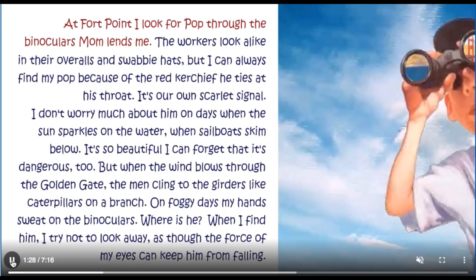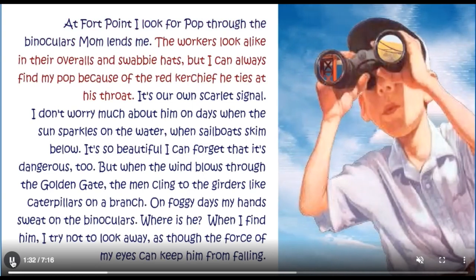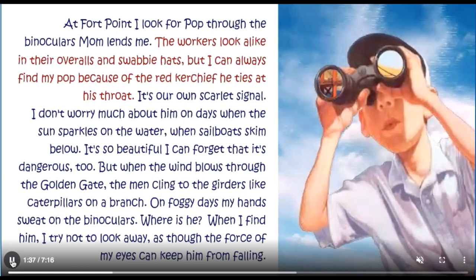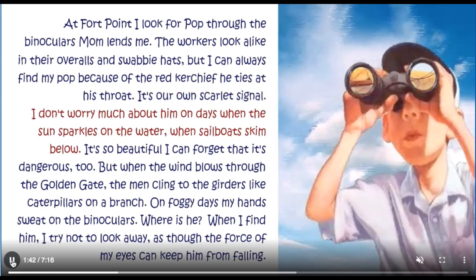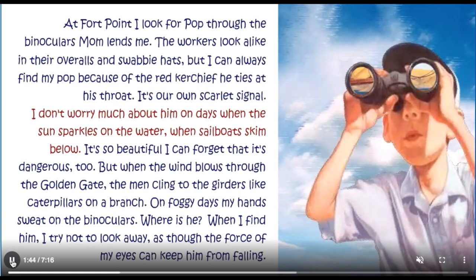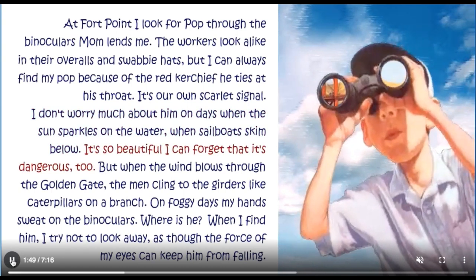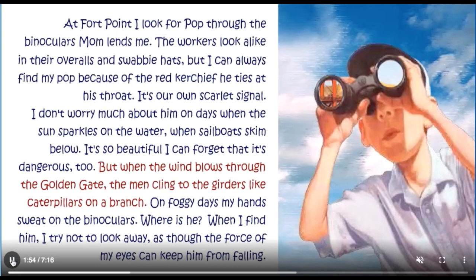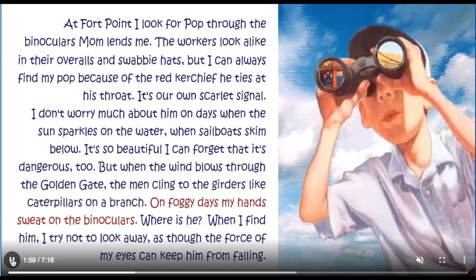At Fort Point, I look for Pop through the binoculars Mum lends me. The workers look alike in their overalls and swabby hats, but I can always find my Pop because of the red kerchief he ties at his throat. It's our own scarlet signal. I don't worry much about him on days when the sun sparkles on the water and sailboats skim below. But when the wind blows through the Golden Gate, the men cling to the girders like caterpillars on a branch. On foggy days, my hands sweat on the binoculars.